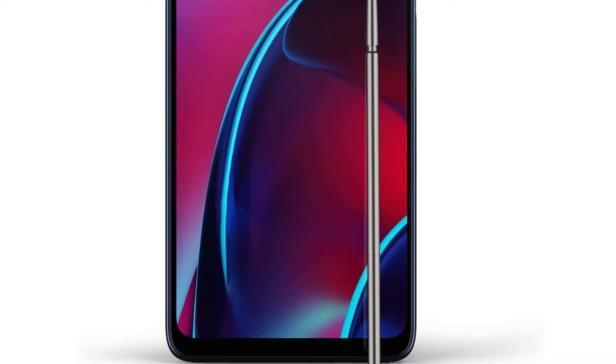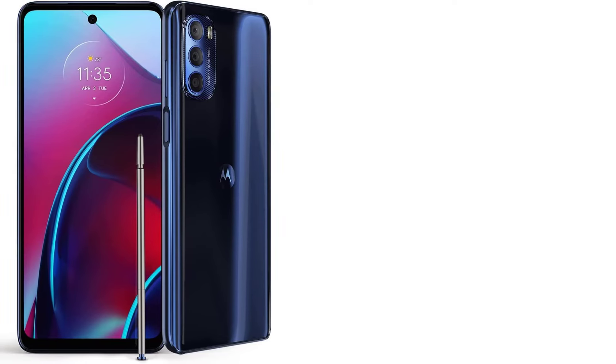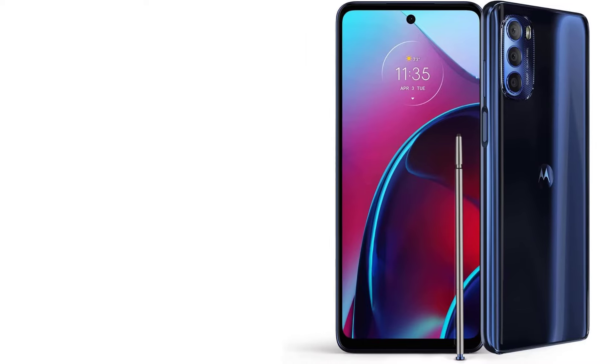With an octa-core processor and 128GB storage, you'll enjoy powerful performance and plenty of room for all your files and apps. The Motorola Moto G Stylus is Wi-Fi hotspot-ready and comes with a range of sensors for added convenience and functionality.